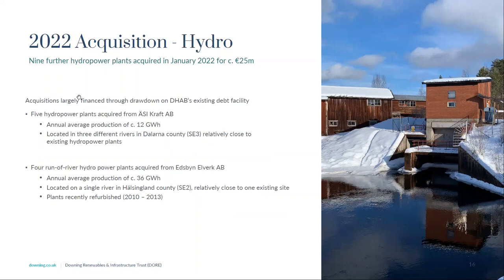In January we acquired two groups of hydropower plants for a total consideration of £25 million. The first acquisition was five power plants with storage capacity in SE3 — a 12 gigawatt hour portfolio. Within a week we announced the acquisition of four run-of-river plants in SE2, with total annual average generation of 36 gigawatt hours. These are recently refurbished hydropower plants with minimal capex requirements in the medium to long term. These two transactions have taken our hydropower portfolio from 108 gigawatt hours up to 157 gigawatt hours annual average production.